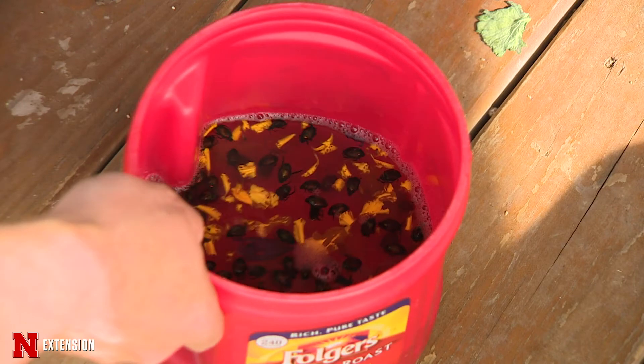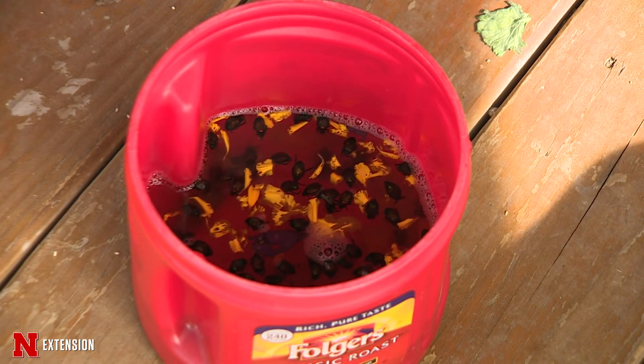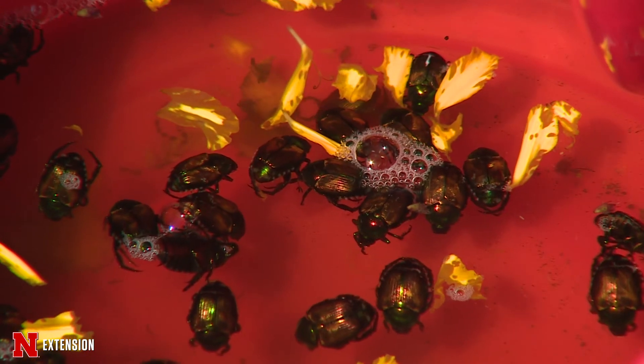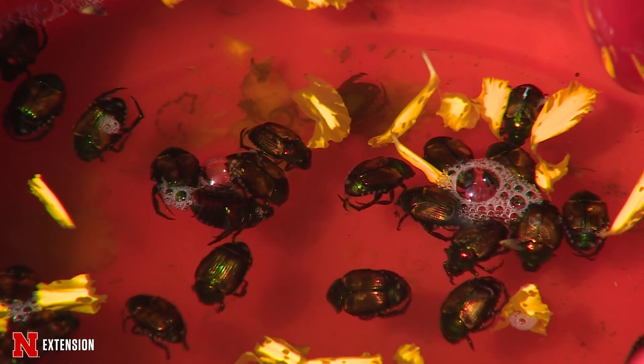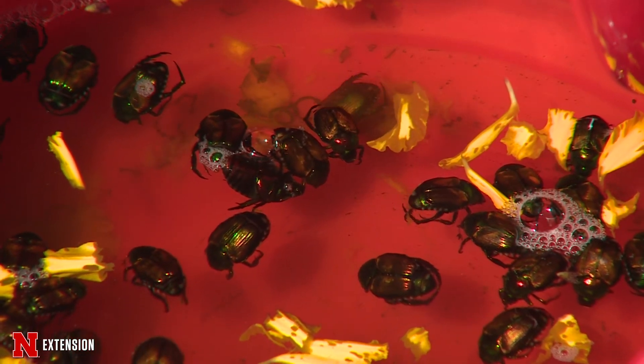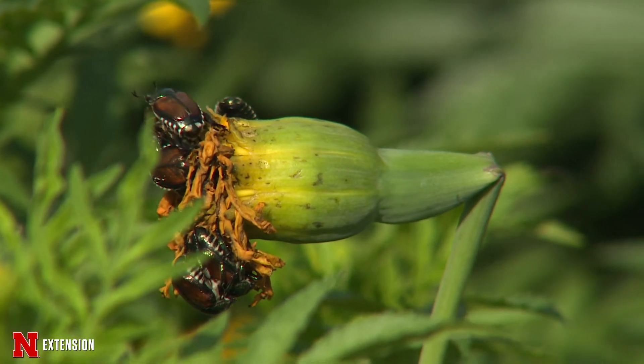What you want to do is, when they emerge in June — which is when they start coming out of the soil, where they've spent the winter and spring — they'll start feeding and mating right away. You want to handpick them off your plants, especially the ones you can reach: your most valuable ornamentals. That way you'll reduce the feeding and reduce that aggregation where they all hang out on the same plant and feed together.